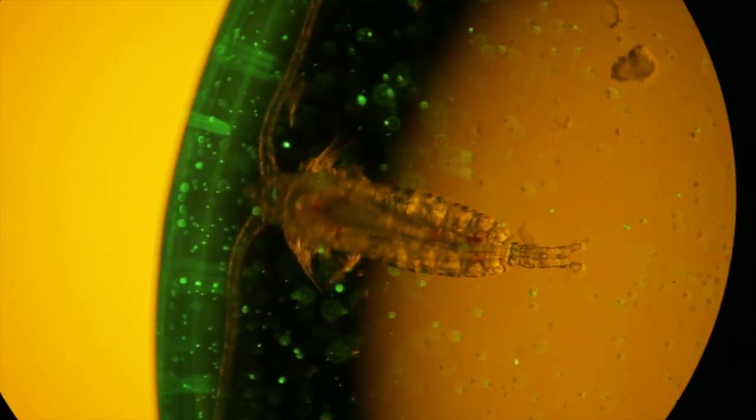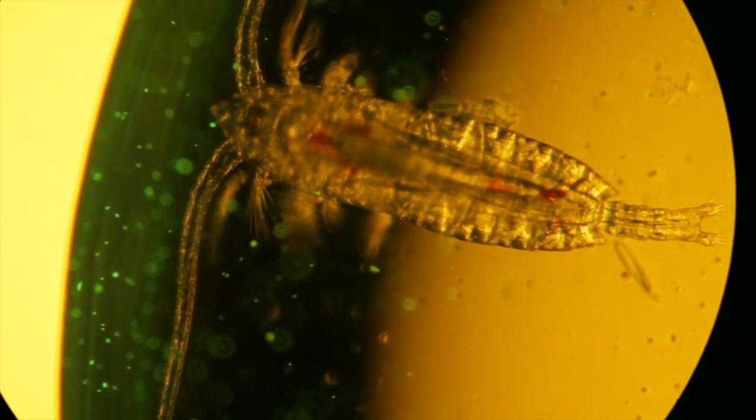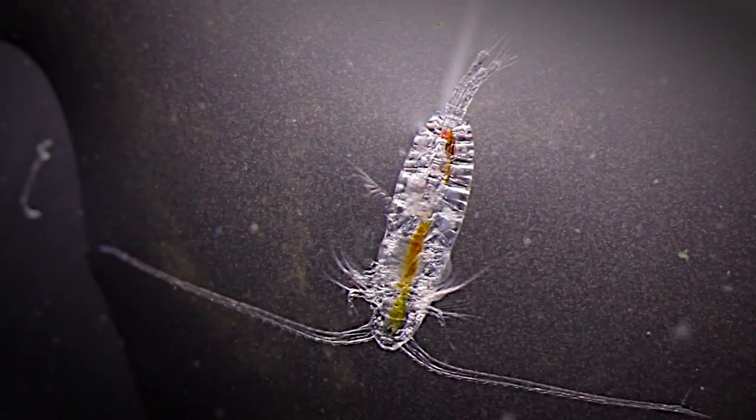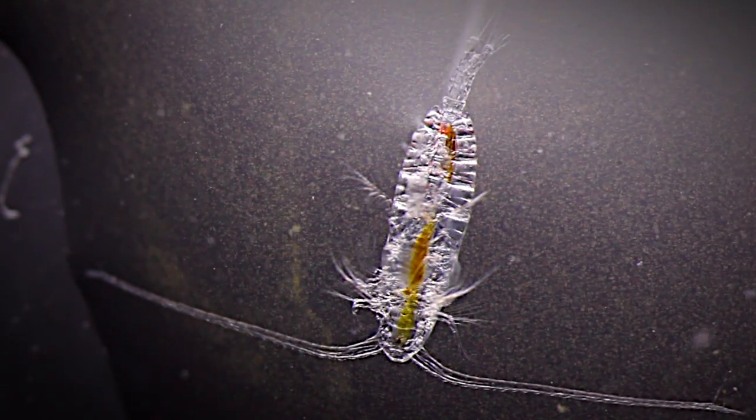Now copepods are filter feeders. What that means is they have appendages on their feet which are like giant combs, which they use to sieve food out of the water. But what we're really interested in is whether this feeding mechanism means they might accidentally be sifting out plastics as well as their food, and therefore accidentally eating them.